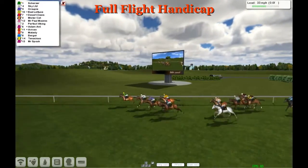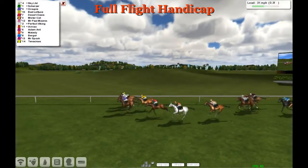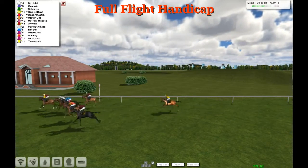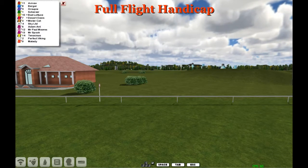Groupie is getting to grips and getting stuck into the finish, as Sky Ltd fights right back. It's heads up, heads down! Sky Ltd got the better of Groupie — what a finish, what a thrilling finish we had here!